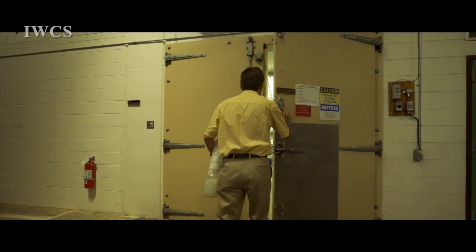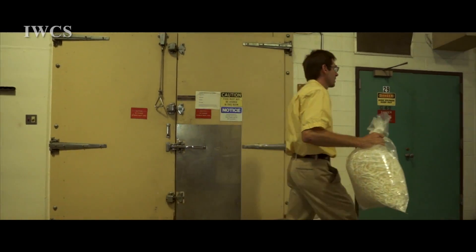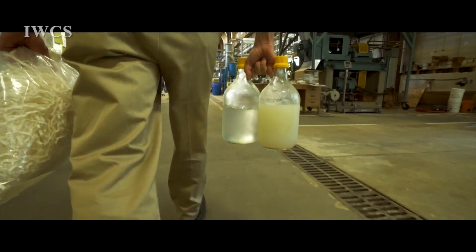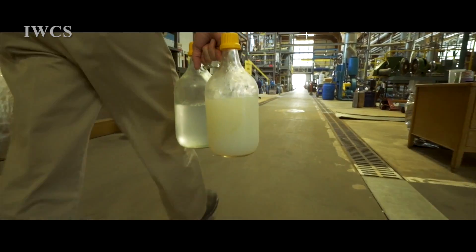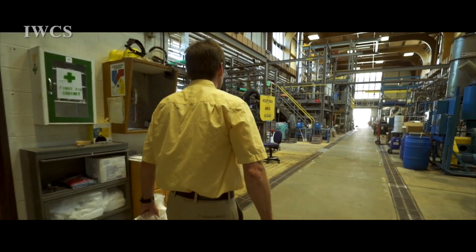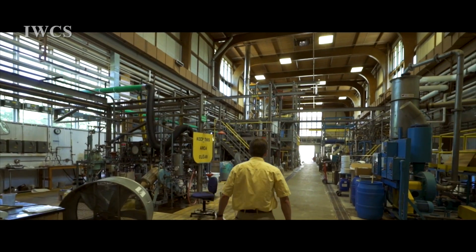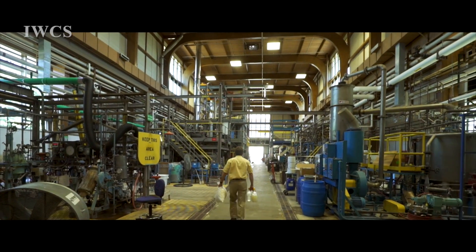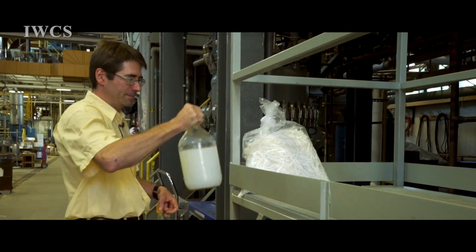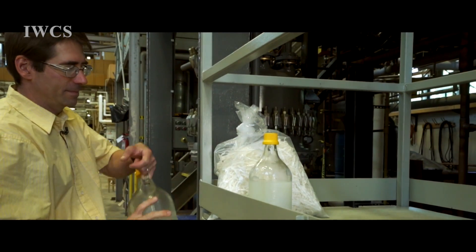We're a pilot plant facility for producing cellulosic nanomaterials at the Forest Products Laboratory. Fundamentally, what we have here is the ability to turn wood all the way from a log to a sheet of paper. We also have recycling equipment so we can take in paper that's been used already, recycle it, and create pulp that can be reutilized out in the industry.